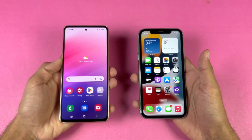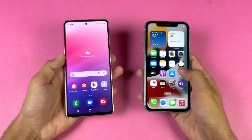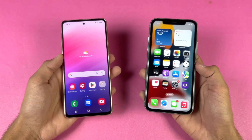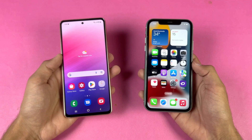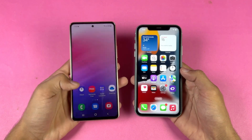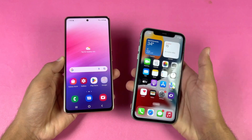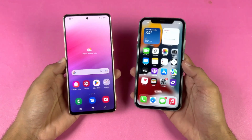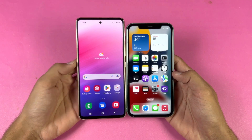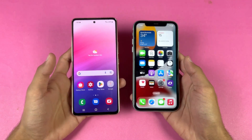On the Samsung we have a 6.5 inch Full HD+ Super AMOLED display with a 120Hz refresh rate, while on the iPhone we have a 6.5 inch 720p Liquid Retina IPS LCD display with 60Hz refresh rate. The Samsung also has a punch hole cutout versus the big Apple notch on the iPhone 11, and the bezels are smaller on the Samsung, though the bottom chin is smaller on the iPhone 11.